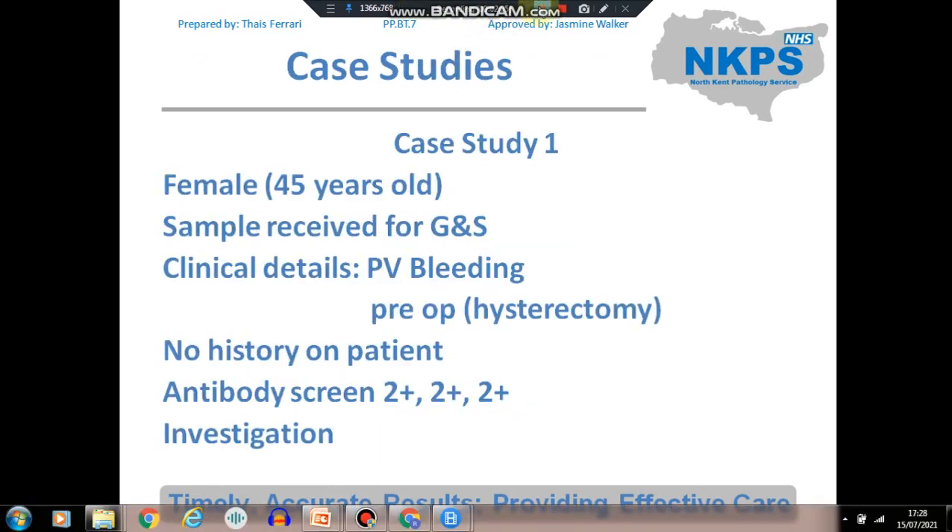Case study number one: a sample received from a 45-year-old female patient with a clinical detail of PV bleeding, coming in for a pre-operative assessment prior to a hysterectomy. We had no history on this patient — we didn't know if she had ever received a transfusion or been pregnant. The antibody screen results were cells 1, 2, and 3 positive at 2+.